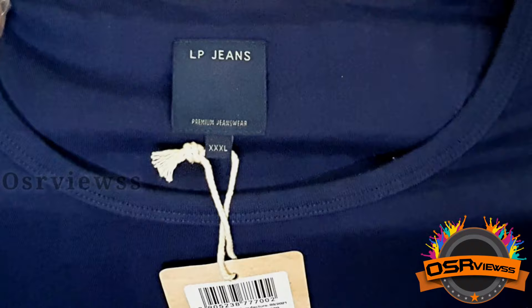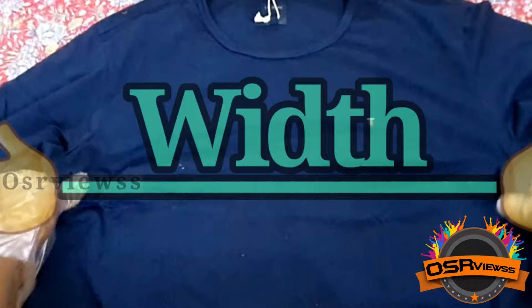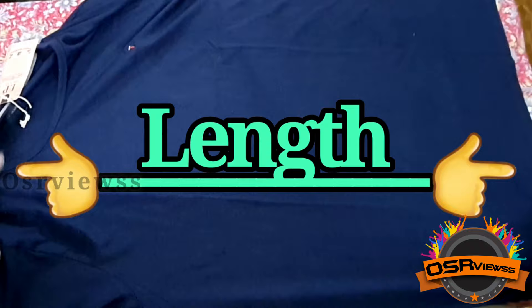The first thing we are going to see is the width of the t-shirt. We can see there's a good width given — we were expecting 3XL to be much wider, but this is a slim fit pattern, so you get it in this way. And even the length of this t-shirt is good.